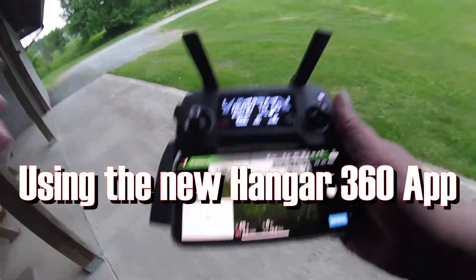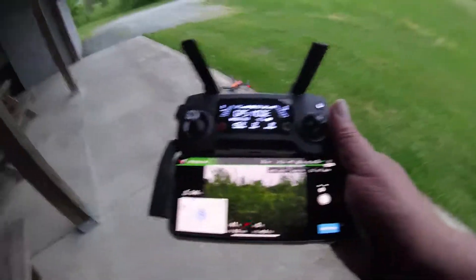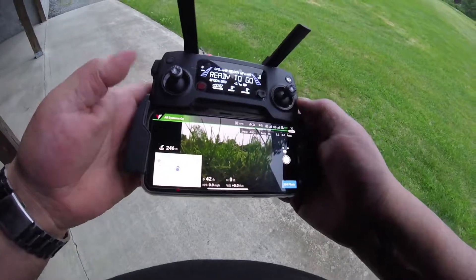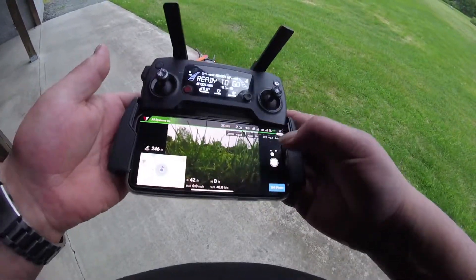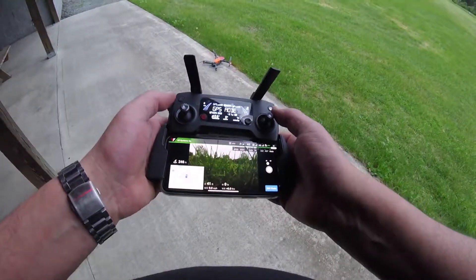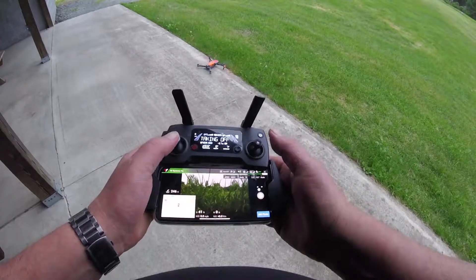I'm gonna use my GoPro on this one, just got stuck to my t-shirt. I'm gonna take a couple 360 photos with this new program called Hangar 360. Gotta take off manually.